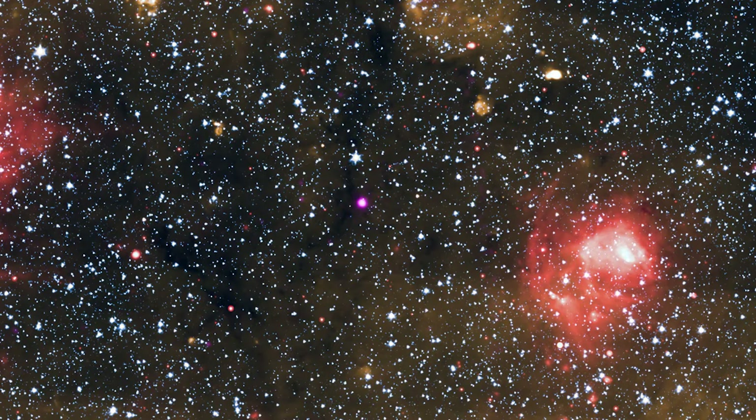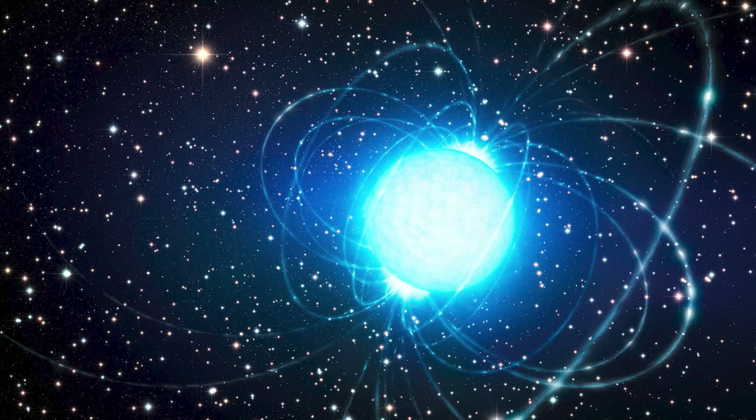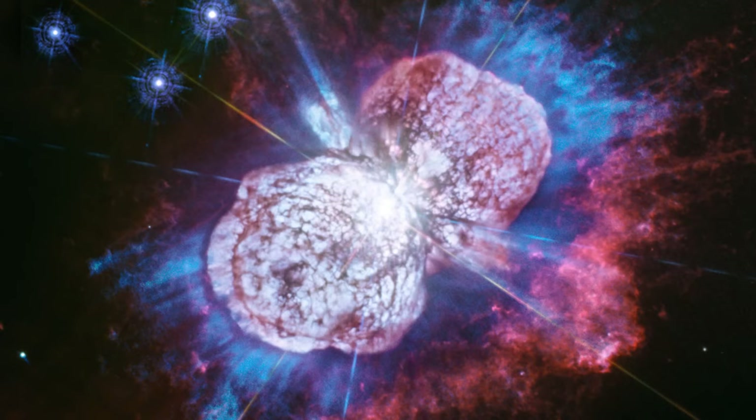Now let's look at something really unique. Captured by the Chandra X-ray Observatory in 2020, the glowing purple dot in the middle of this image is a magnetar — a special class of neutron stars that possesses extremely powerful magnetic fields. This dense star is rotating once every 1.4 seconds.